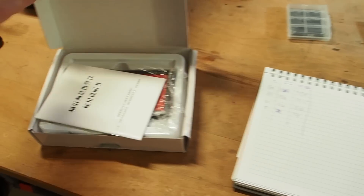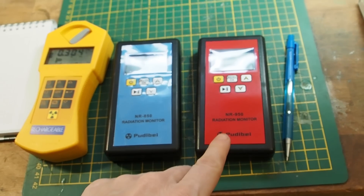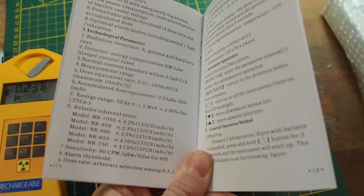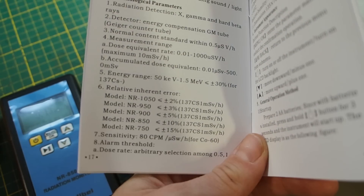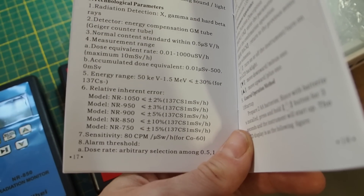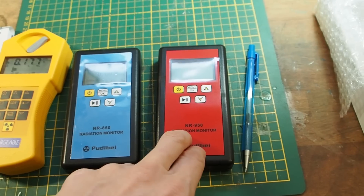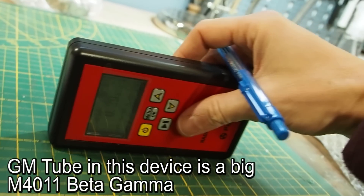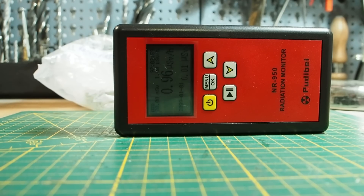Now I want to try the NR 950 by the same company. According to the user manual, the higher the model number the smaller the relative inherent error. The red NR 950 should be the best of the series. Readings at 30 centimeters: 0.29, 0.43, 0.47, with a highest close-up reading of 1.49.